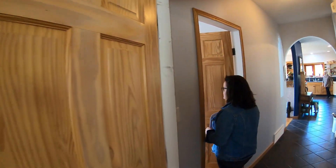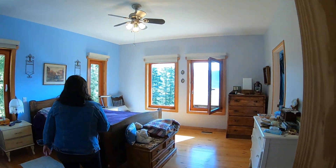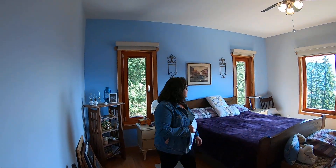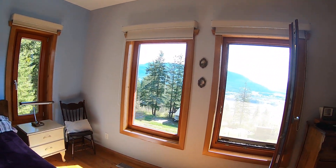And then into the master suite. You get the morning sun. Again, incredible views.